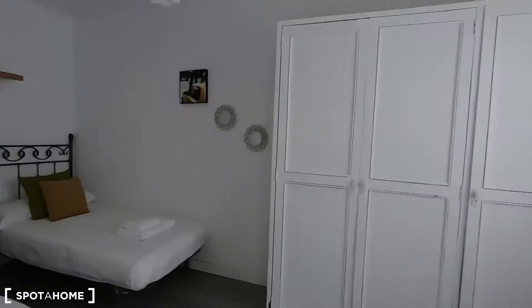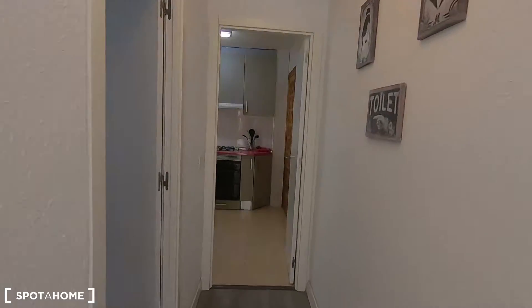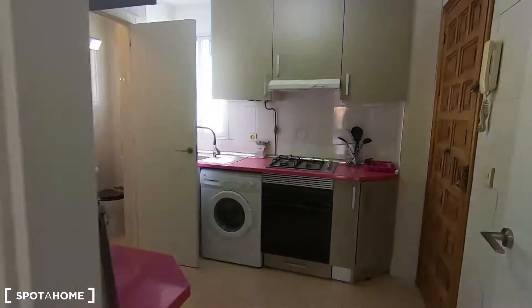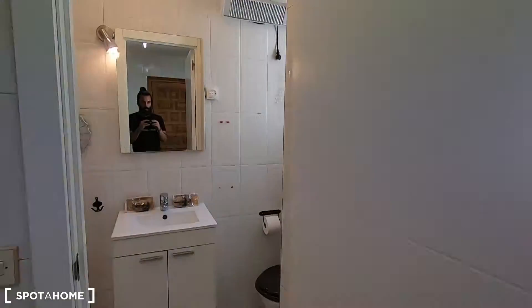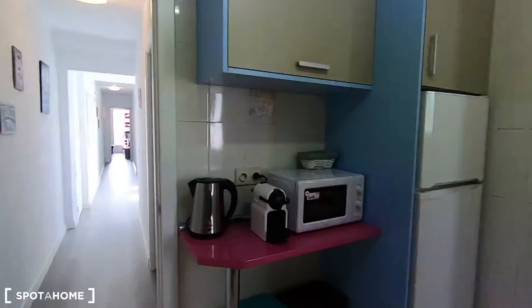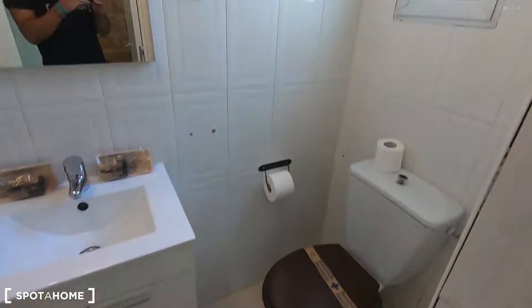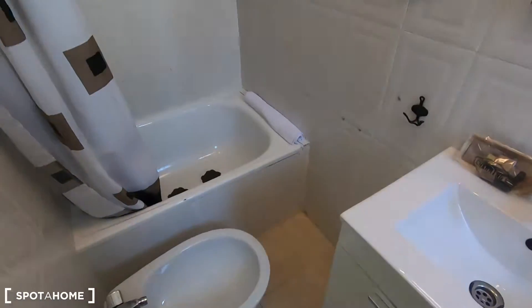This is bedroom number two. As you can see the corridor is very spacious. This is the dining area with air conditioning as well. There are plenty of air conditioning units in this apartment. Here at the end you have the complete bathroom — the main entrance is right there. The bathroom has a toilet, a small window to ventilate and avoid humidity, a sink, and a small shower.